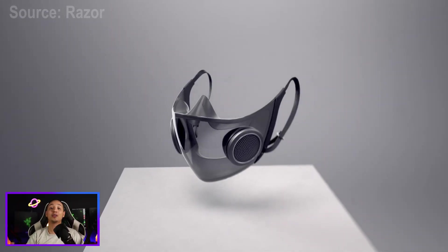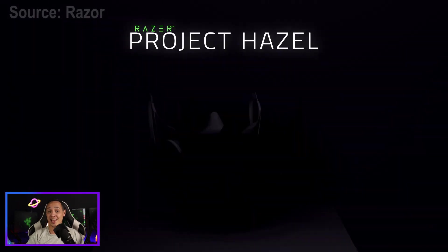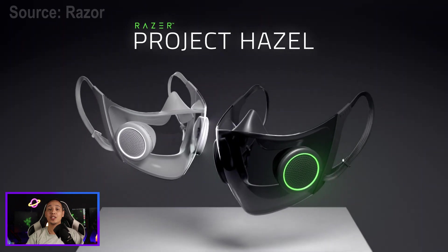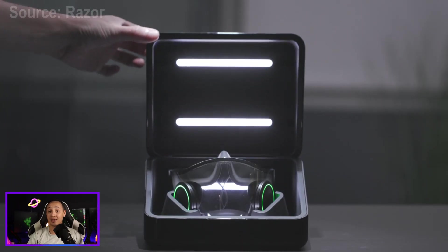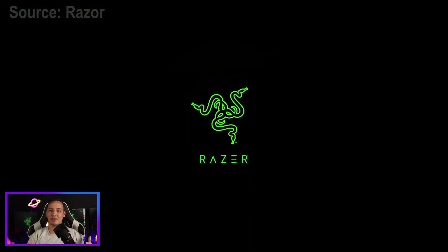Wearing a normal mask sometimes can get uncomfortable, and they just don't look right or they don't fit properly. While Razer is giving all tech fans hope — last week they revealed what they call Project Hazel, a smart mask with the qualities of an N95 mask but with a ton of tech in it, which also addresses many of the problems we face now with regular masks.